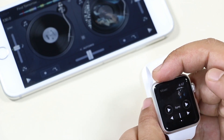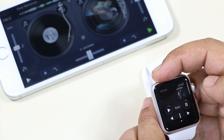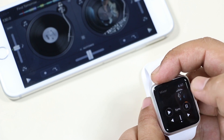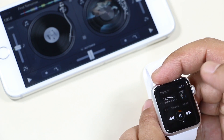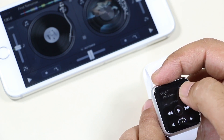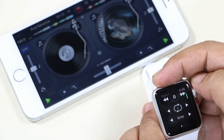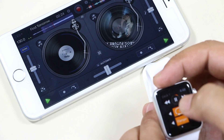You can swipe left to go to the mixer, where you can control playback and volumes as well as sync the tracks. Swiping left again brings up Deck 2. On your decks you can control the playback, and swiping down brings up options to loop and add different effects to your tracks. This might not be the most practical way to control a DJ app, but it certainly provides great functionality as you can perform a lot of tasks from the watch itself.